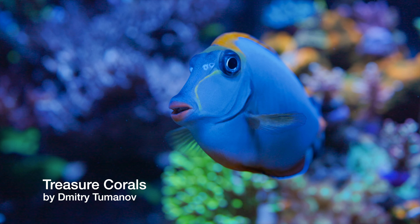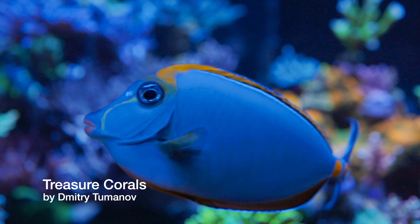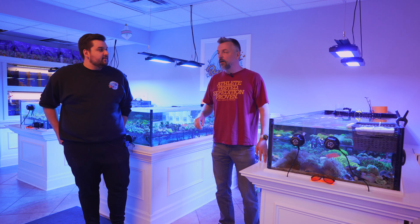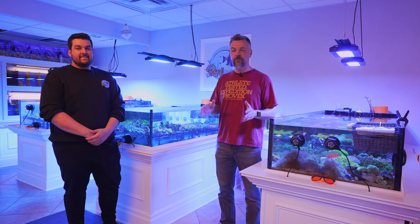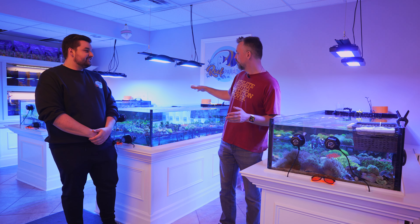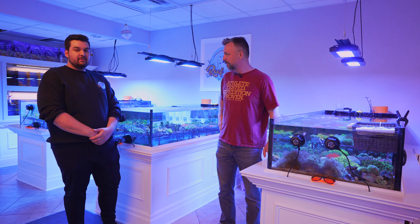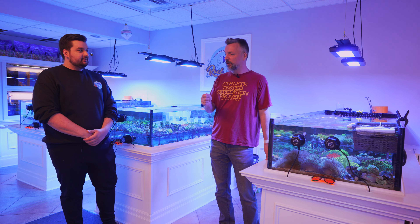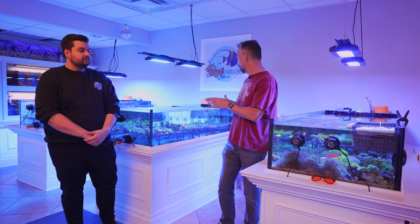Welcome to another episode of Treasure Corals. In today's video we're going to talk about coral PAR — what PAR levels do different coral types prefer. We're going to visit a local reef store called Reef Paradise, talk to its owner Dimo, walk through multiple aquariums, and ask someone with many years of experience what PAR different corals prefer and how he keeps them long term.